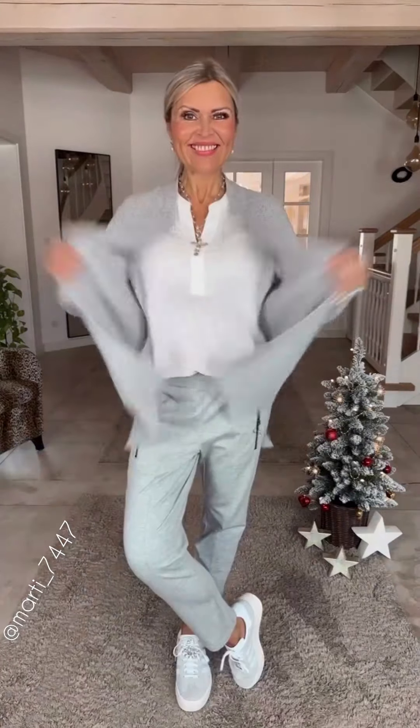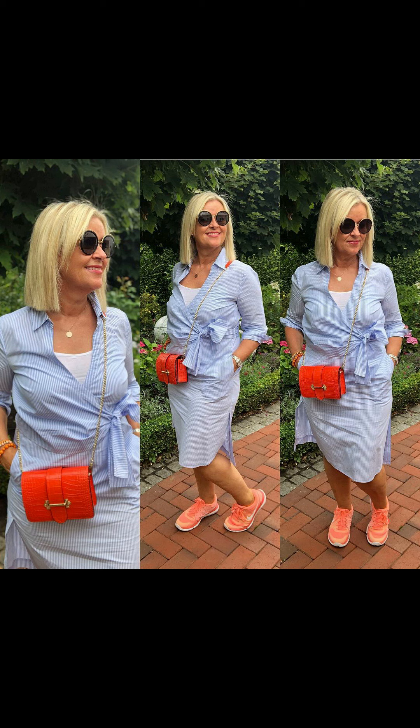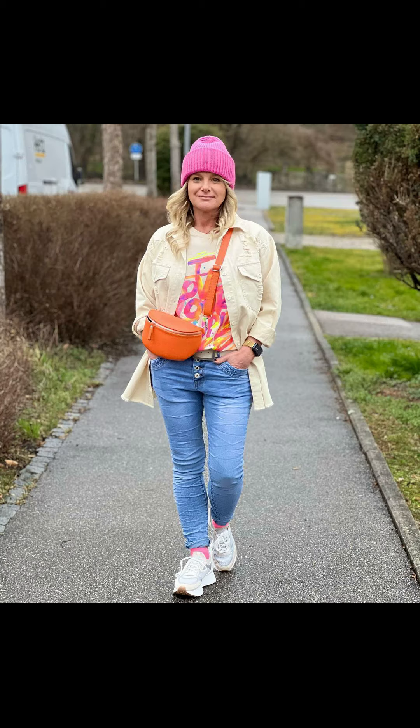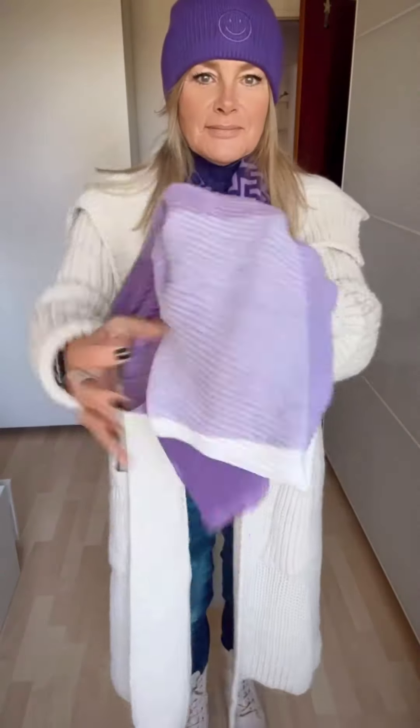Hello beautiful ladies, welcome back to my YouTube channel 'Outfits to Impress.' In this video you will be entertained with beautiful and gorgeous winter outfits for women, and you will learn how to style your outfit in a proper way by choosing perfect color combinations with perfect pieces of clothes.